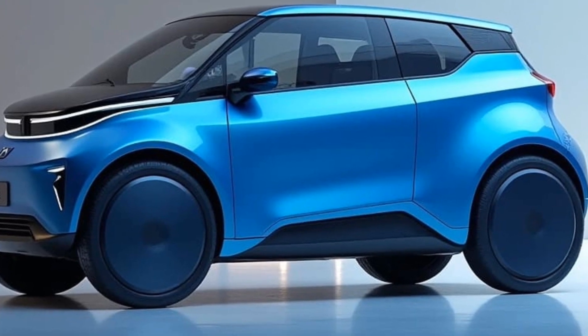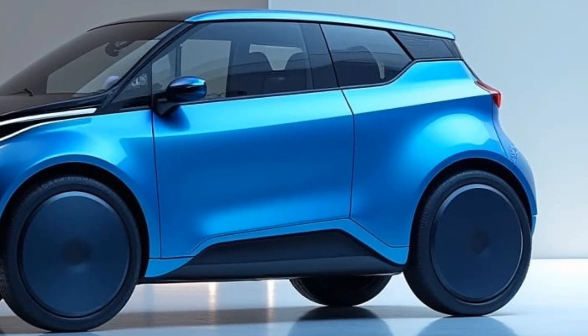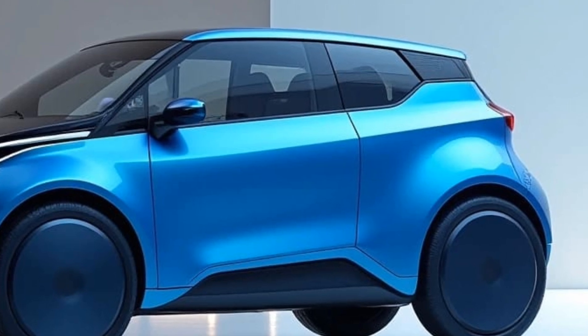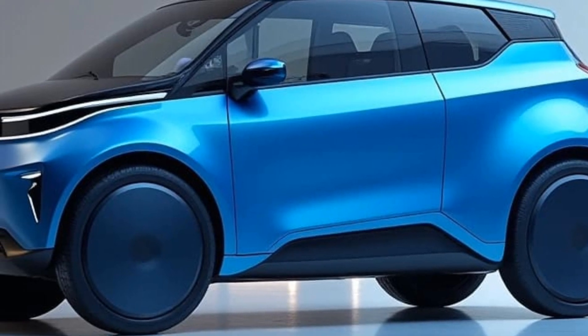First, let's talk about its design. The Herico City Car is ultra-compact, measuring just 2.5 meters in length. This futuristic pod-like structure is perfect for navigating narrow city streets and squeezing into tight parking spaces.